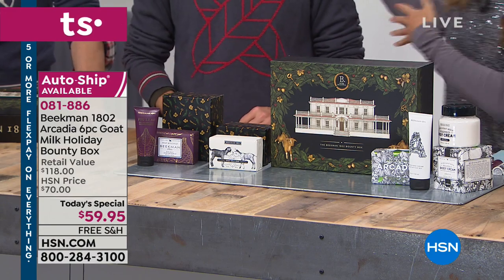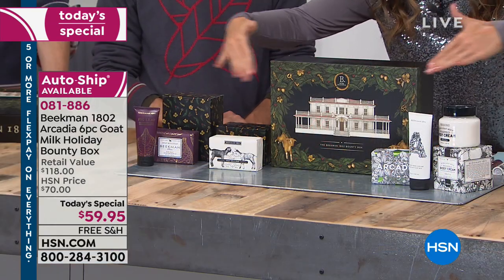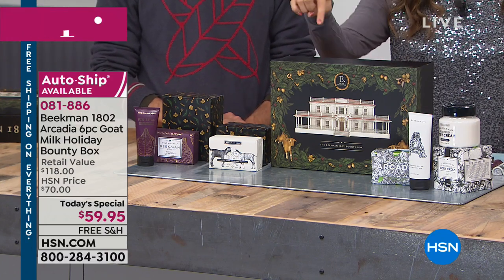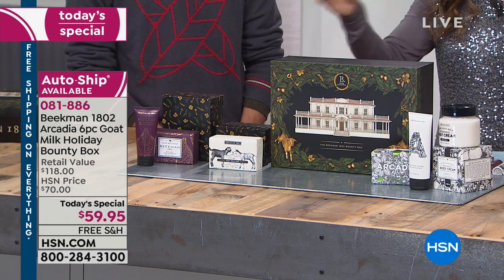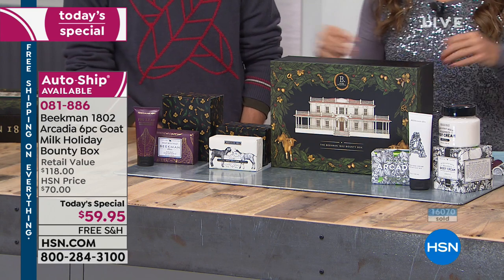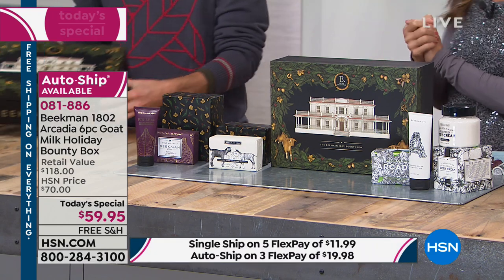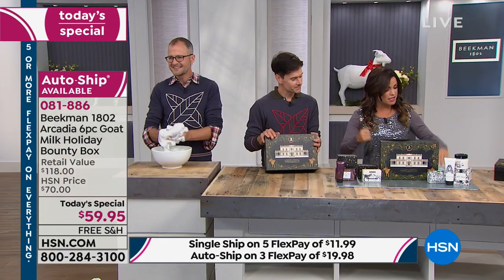Brent and Josh are here, by the way. Hi neighbors. This is your beautiful Holiday Bounty Box — you've got the gorgeous packaging, but inside it's like getting six little gifts. Whether you're keeping them all for yourself or giving them away, you're getting three beautiful soap bars that are a half pound each, two hand creams, one body cream — all of them enriched with that fabulous goat milk, which means vitamins, moisturizing, and soothing your skin.